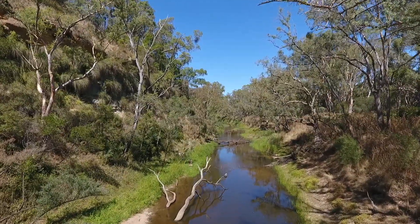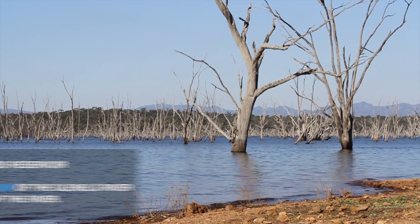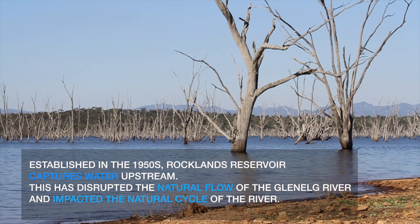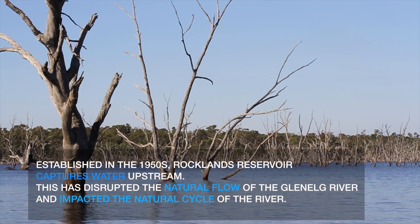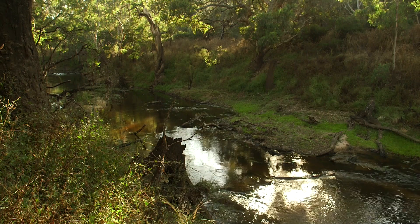Even though the Glenelg is really beautiful compared to a lot of rivers, it is impacted and modified. In the 1950s, Rocklands Reservoir — one of the biggest reservoirs in the state — was built further up the river, diverting a lot of natural flow away for farming use. By building the reservoir, it shortened the period where the river flows from rainfall events, giving fish less time when the river is running well enough to get through shallow sections. If you put more water in the river, it gets deeper over those shallow sections and fish can move through more freely.